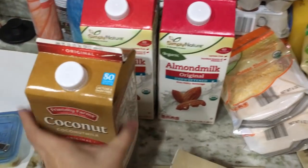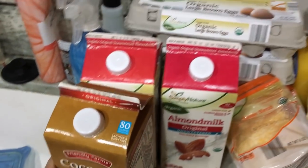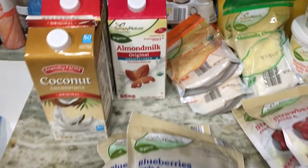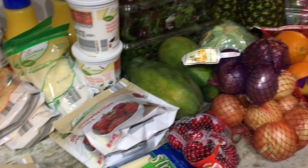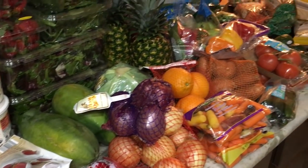I've got two cartons of organic almond milk and one conventional coconut milk that I need for a recipe. I think that's everything — this is for two weeks' worth of meals.